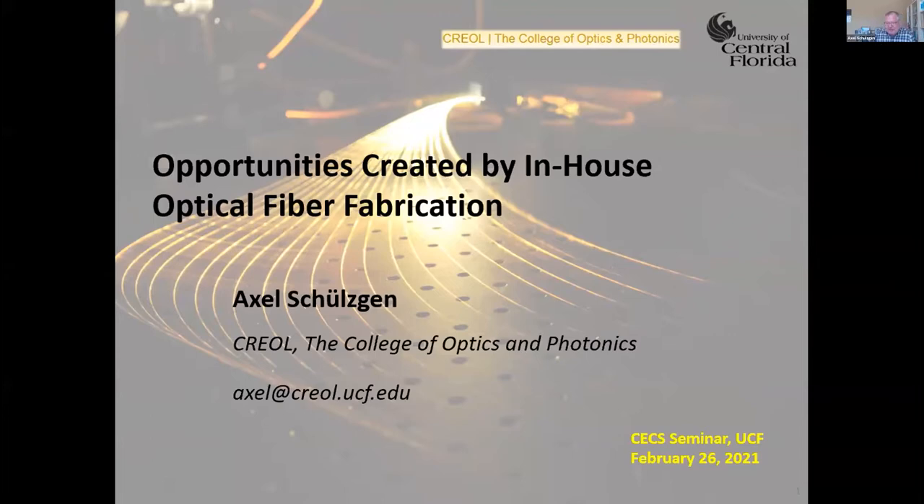First, I would like to thank you for the kind invitation. I'm happy to present here a little bit of our work from CREOL, a neighboring college for optics and photonics. I joined that college about 11 years ago, and we created an optical fiber fabrication facility there. I would like to talk a little bit today about the opportunities that come with that, and hopefully we can share some of these opportunities with you in the future.